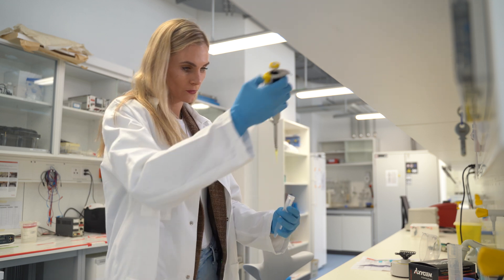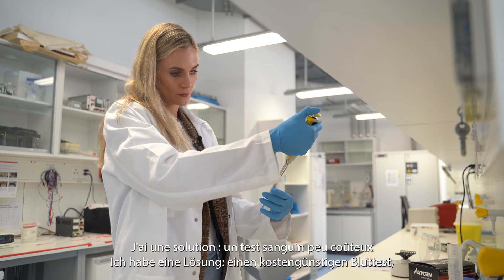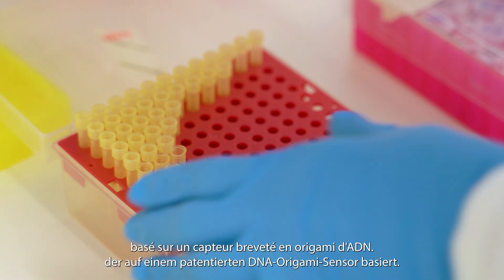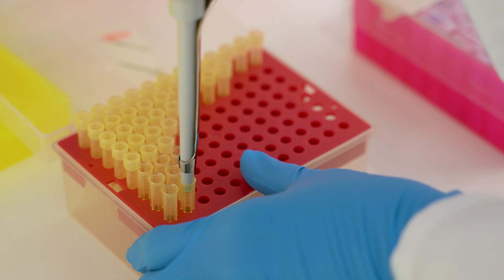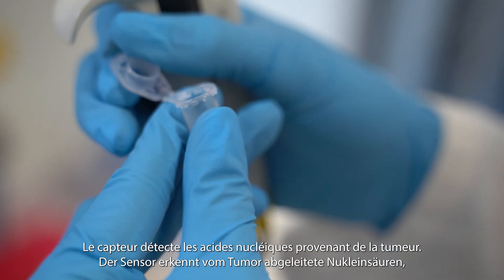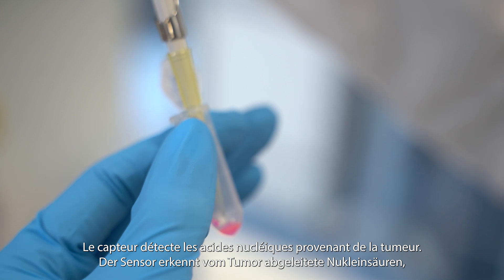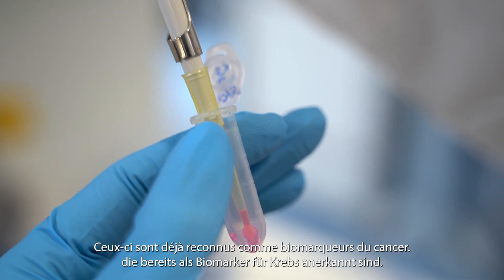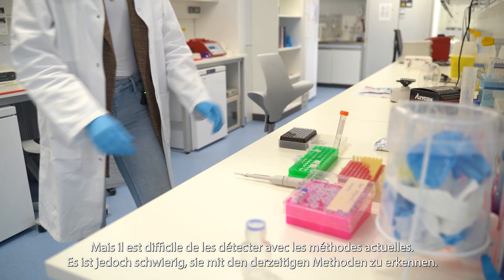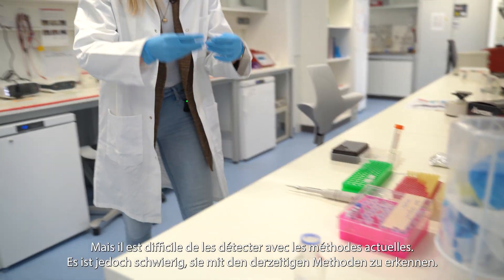And I have a solution for that: an inexpensive single-step blood test for early detection and monitoring, based on a patented DNA origami nanosensor that I developed during my PhD project. The nanosensor detects tumor-derived nucleic acids called microRNAs, which are already established as cancer biomarkers. However, they are difficult to detect with current existing methods.